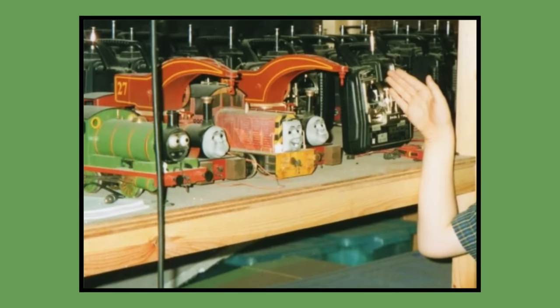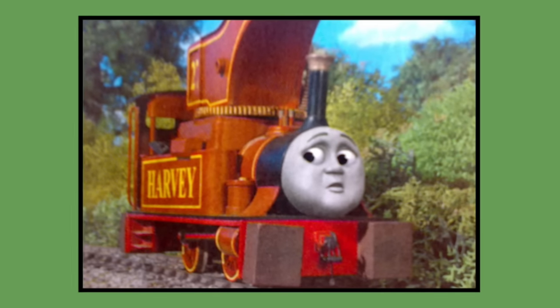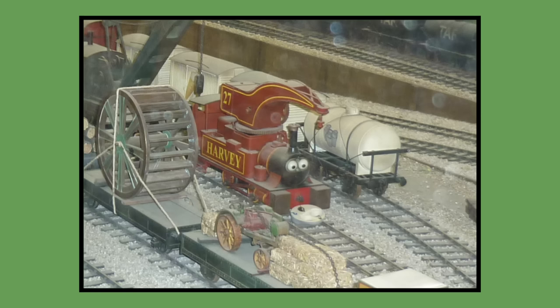Number 30: Harvey. Two models for Harvey were built for 2002 season 6 and would last be seen in season 12's episode Saved You in 2008. As of 2023, both of Harvey's models are owned by Mattel — one is in Mattel's storage while the other is on display at the Drayton Manor theme park.